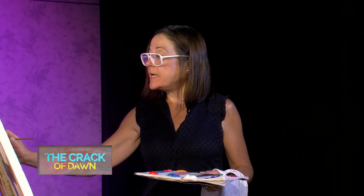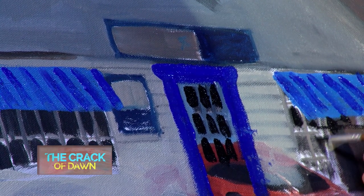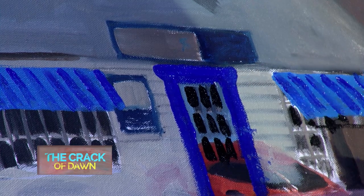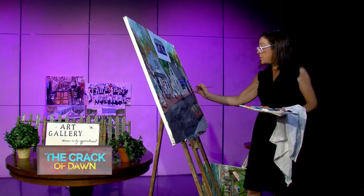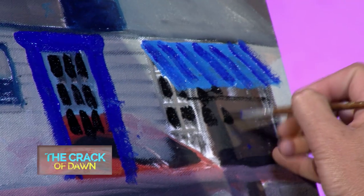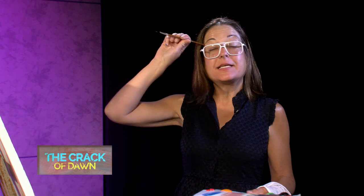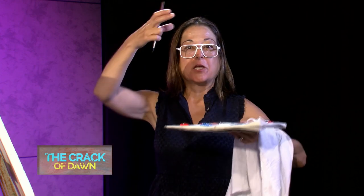I'll throw in the windows. It looks like this window is starting over here and going a little bit more. I've got to make sure those are straight. Just black. I'm in the corner here. And she's got those little bushes in the front — they're like three balls going on top of one another.